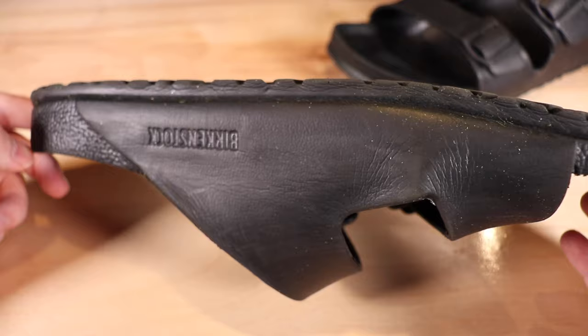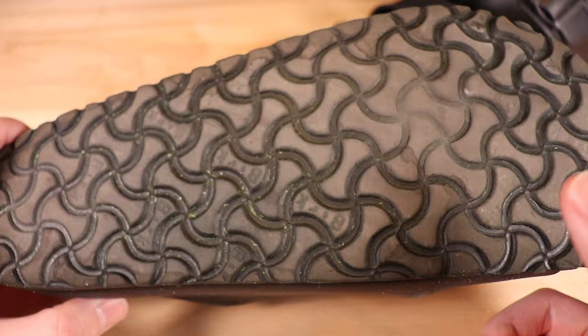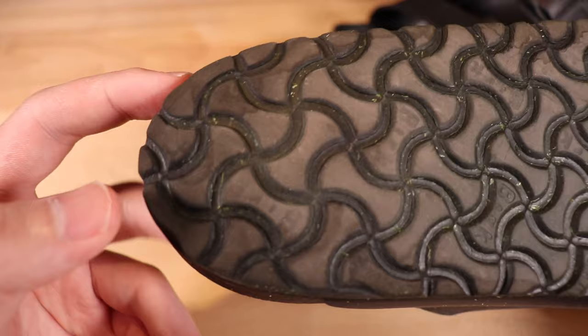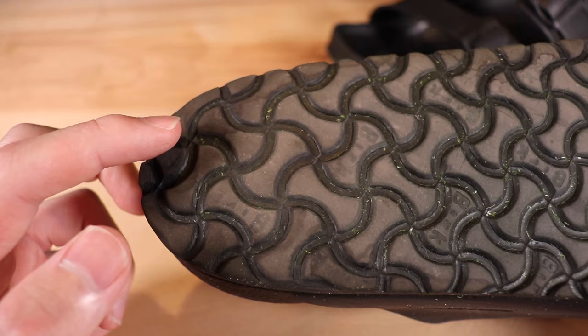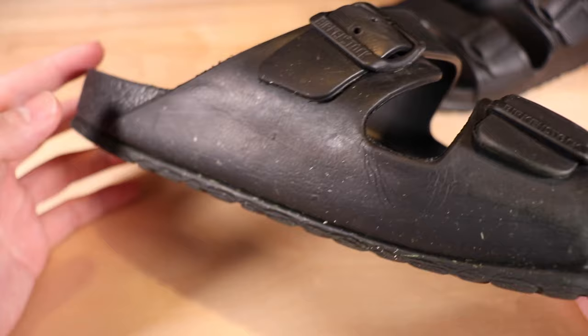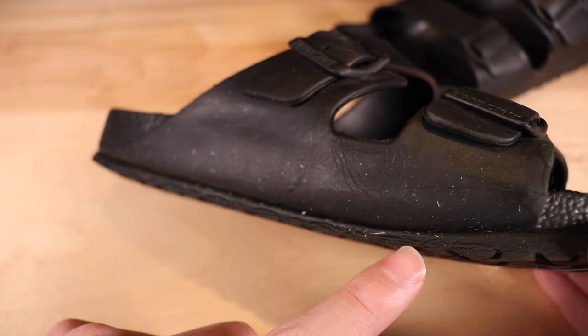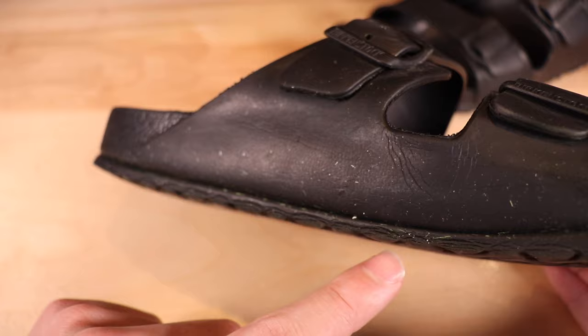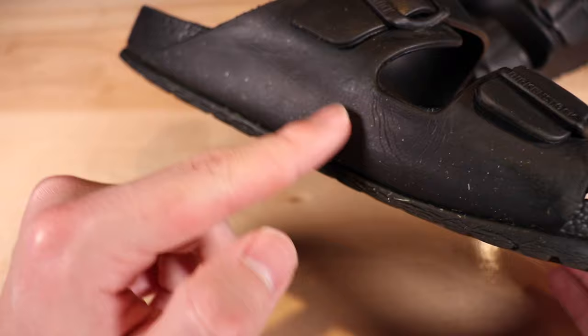I've worn these a ton over the last year and they definitely show. Starting with the outside, this is a foam sole so it's not too durable — there's a lot of wear in the forefoot area. Moving to the back, there isn't as much wear because I don't drag my feet, but if you do, you'll burn through these really fast. On the sides, you can see some wear and a bunch of creasing on the midsole as the foam breaks down.